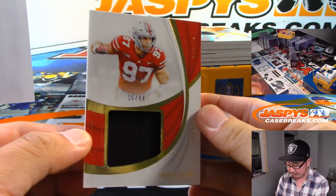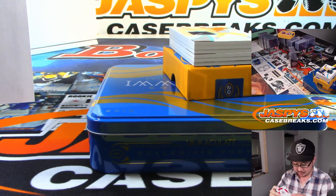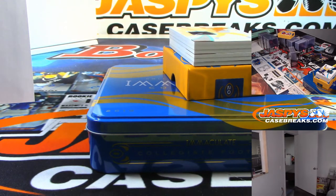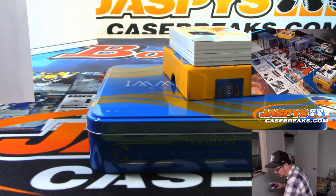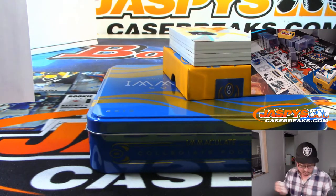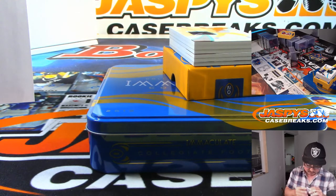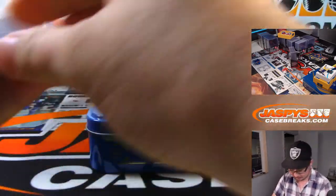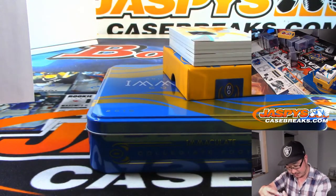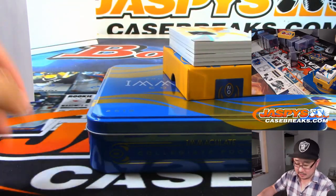35 out of 44 — that's Nick Bosa. Is that going to fit into a 180 top loader? Let's find out. It's good! 35 out of 44. Not wrinkly at all, a little off center, but it's fine. It's protected — that's the important part. 35 — that goes to Sam Sturgeon.